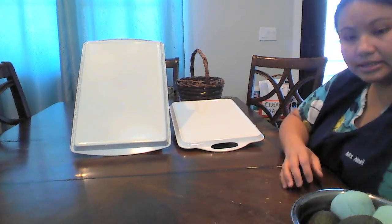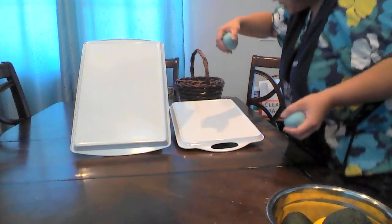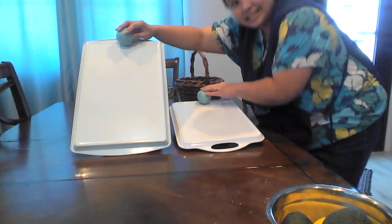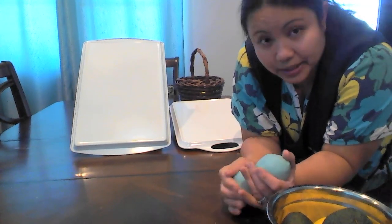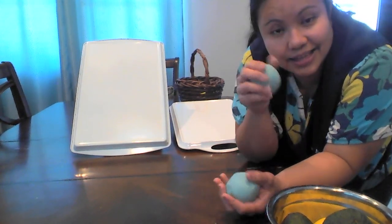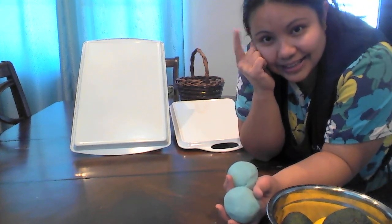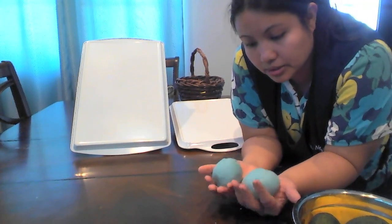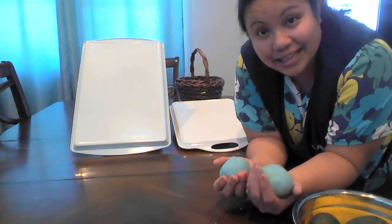To test our experiment, we need to make sure that the objects we are testing are roughly about the same size, and we need to make sure we test from the same spot — starting at the top — and let go of the objects at the same time. Before we begin, first we need to make predictions. What's your prediction? I think that balls will roll faster down the steep ramp. What do you think?